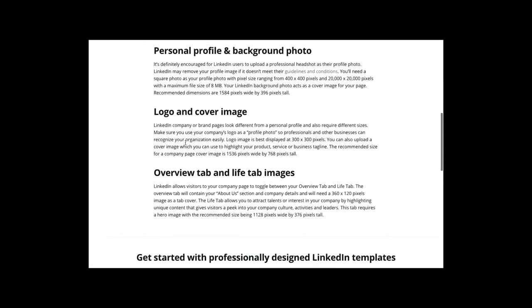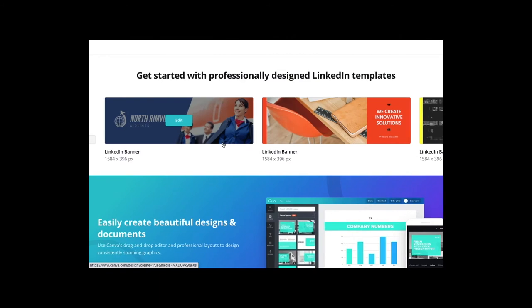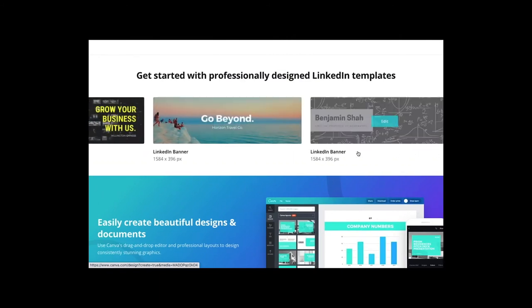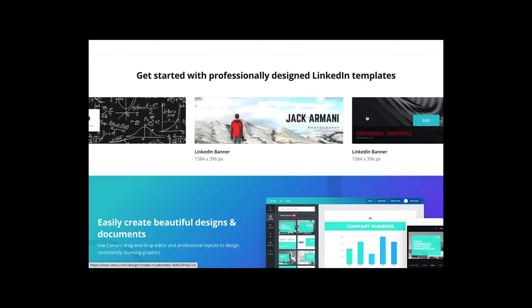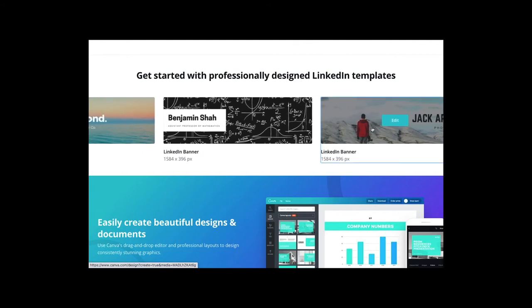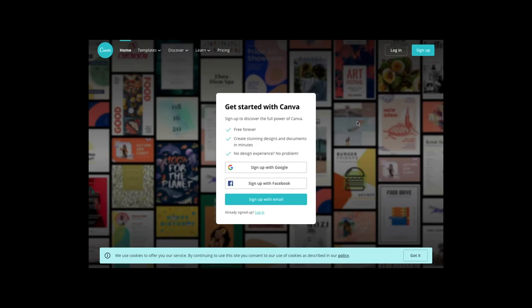If you've got keywords you want to be associated with, try to put them into your headline or on your banner. If nothing else, choose a picture that represents what you want to be found for in your career. Platforms like Canva have optimized image sizes for LinkedIn, so head to Canva to create a header image that looks professional on both mobile and desktop.